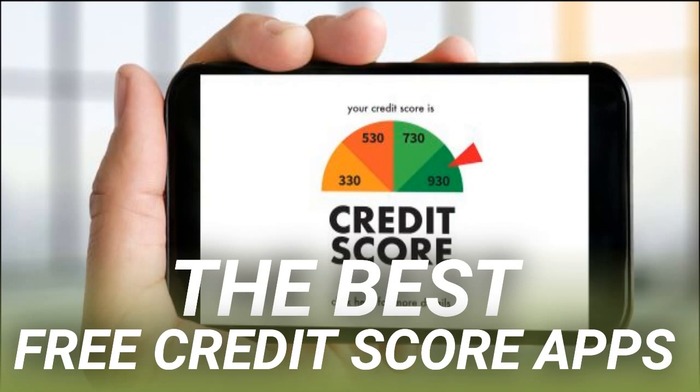Credit Karma lets you check in on the different accounts that make up your credit report, so you can always see what's on your report. Credit Karma's iOS and Android app also alerts you about any important changes to your credit score, and also lets you report disputes if you find any.